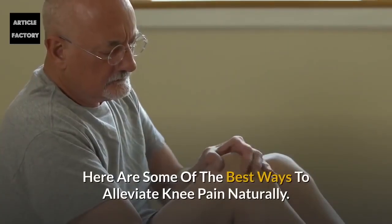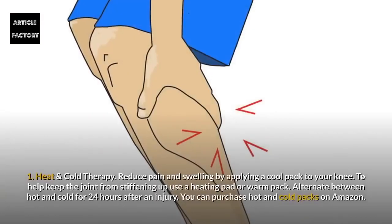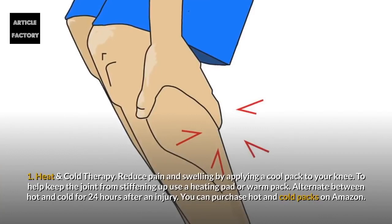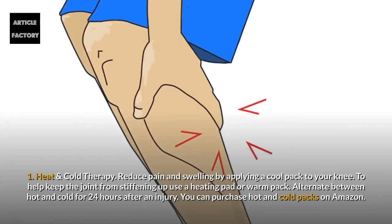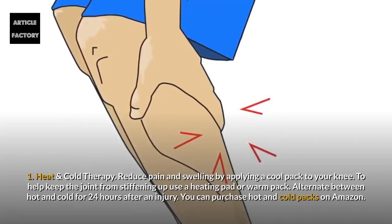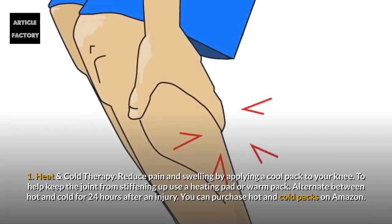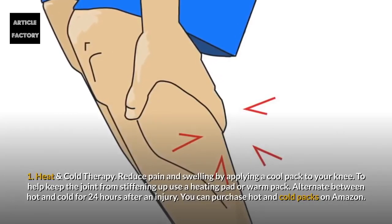Here are some of the best ways to alleviate knee pain naturally. Number 1: Heat and cold therapy. Reduce pain and swelling by applying a cool pack to your knee. To help keep the joint from stiffening up, use a heating pad or warm pack. Alternate between hot and cold for 24 hours after an injury. You can purchase hot and cold packs on Amazon.